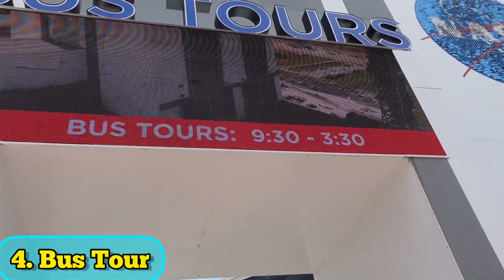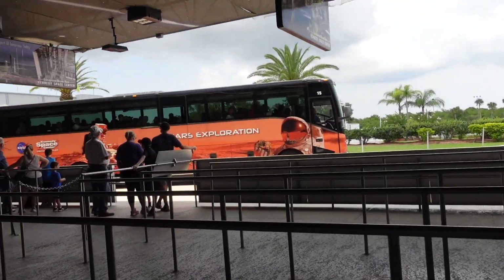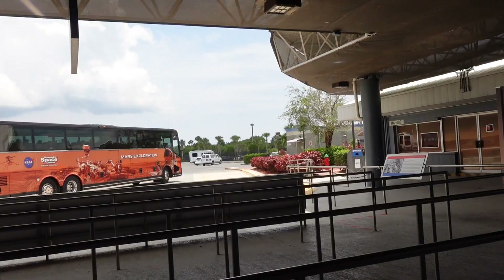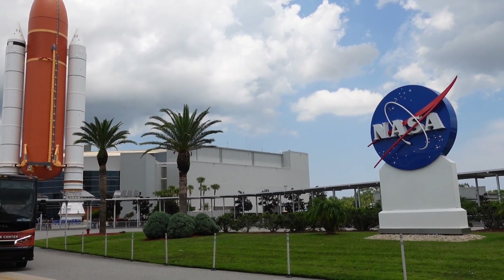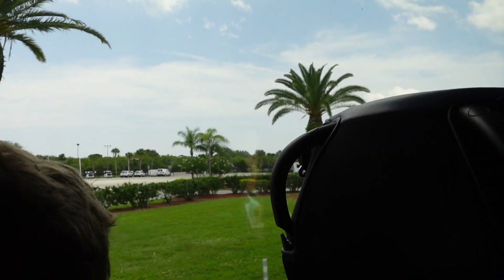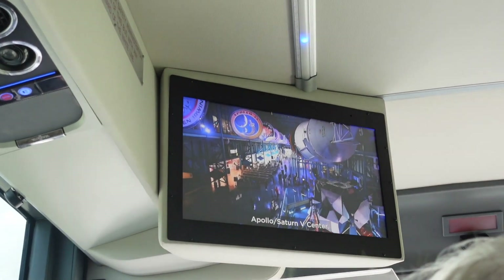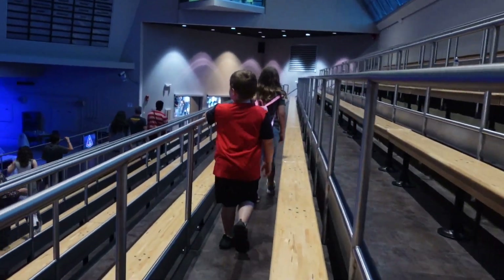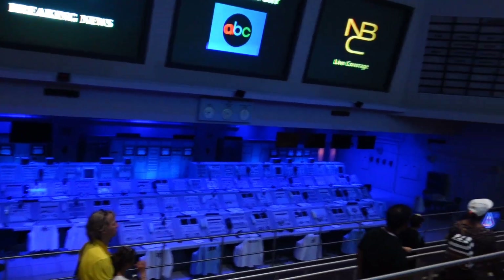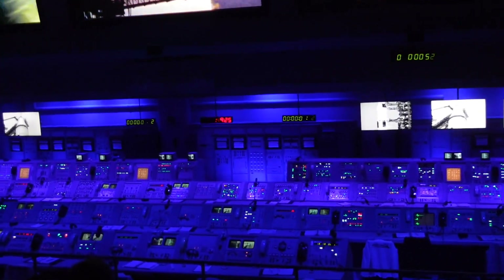Another must-do is the bus tour. It runs from 9:30 to 3:30, so make sure you get there in time — the last bus tour is at 3:30. It was about a 30-minute wait for a bus, and it's a 15-minute drive to the Saturn building. During the bus ride, you watch a video about all the things coming up at your destination. At the Apollo Saturn V center, you go into a simulation of a firing room, and these are the actual computers that were used to launch Apollo 8 — they are not mock-ups, which is really cool.